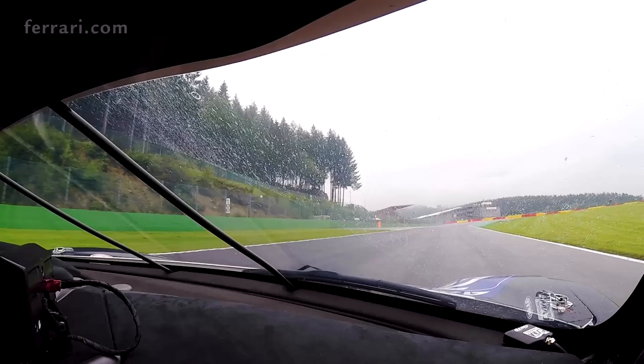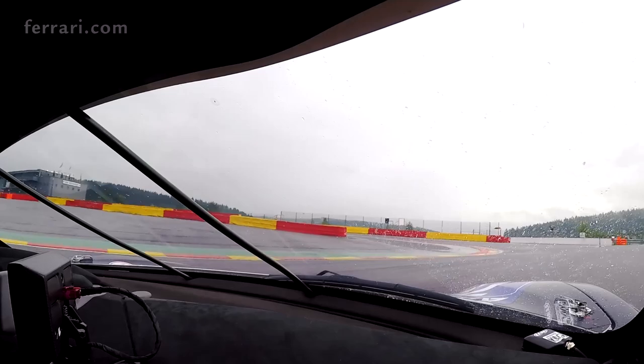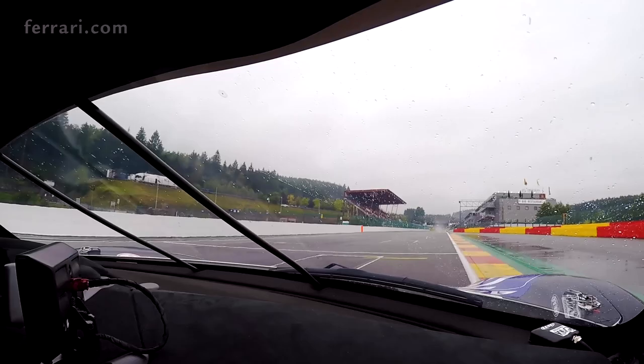And we finish with the chicane, the slowest corner of the track. Very important — the last one — to prepare as best as possible the last straight line. As you can see, it's very difficult to get the traction in this condition.